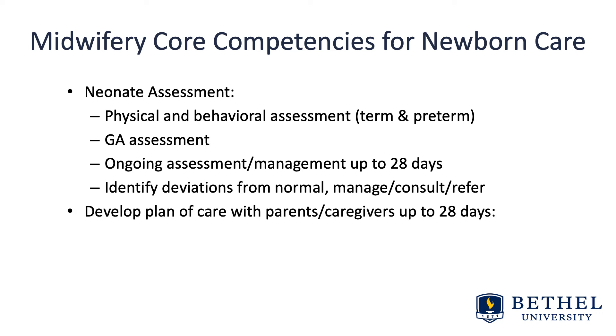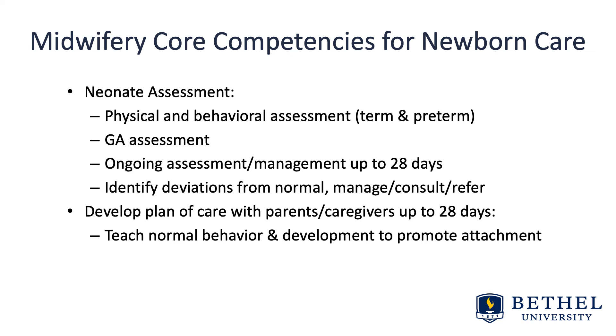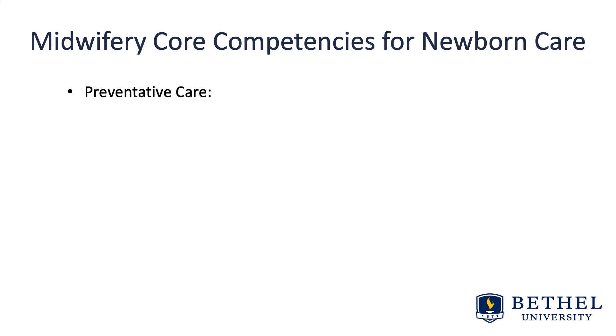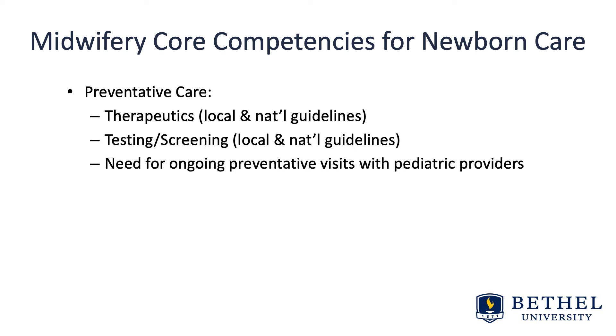Developing a plan of care with the parents or caregivers up to that first month of life includes how to teach normal behavior and development to promote neonatal attachment, feeding, weight gain, common lactation and/or feeding problems whether that's bottle or nursing, normal daily care, newborn interactions and activity. Preventative care — based on local and national guidelines — covers therapeutics, testing, and screening for newborns, the need for ongoing preventative visits with a pediatric provider, and education with parents.